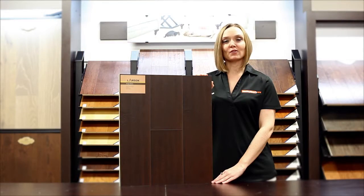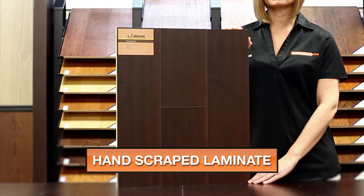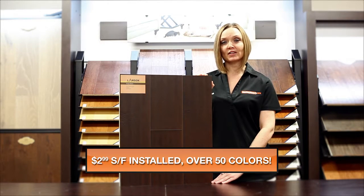My name is Andrea with Next Day Floors DFW and today I'm here to talk to you about one of our products from Lawson. This is part of our Heritage collection and the color is Hickory Espresso. This product is 12 millimeters thick and 6.5 inches wide with a nice hand scraped look and pressed edge finish.